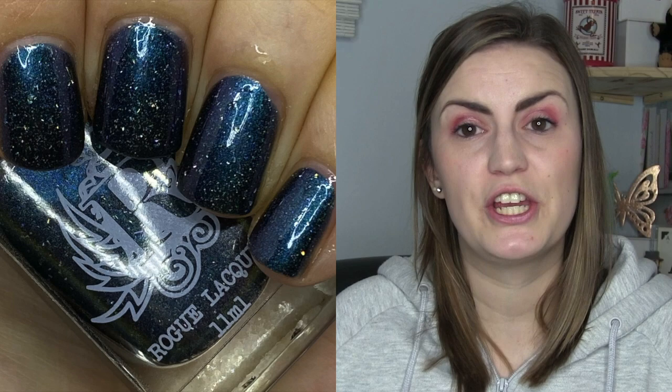Next is Occamy by Rogue Lacquer, based on a beast from Fantastic Beasts. This is from their Hella Handmade Creations exclusive series. It's a multi-chrome with mainly a purple base that does an oil-slick shift, plus tiny hex flakes and more sharded flakes. It took three coats to be completely opaque. It's super shifty — blue, deep, and mysterious — with a little holographic element in there. Really enjoyed this one. Three coats of Occamy by Rogue Lacquer.